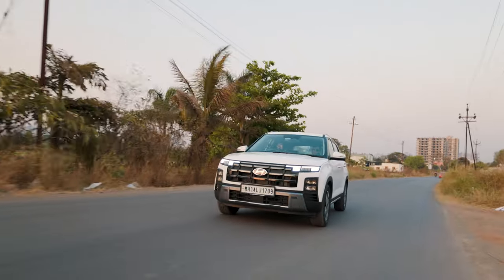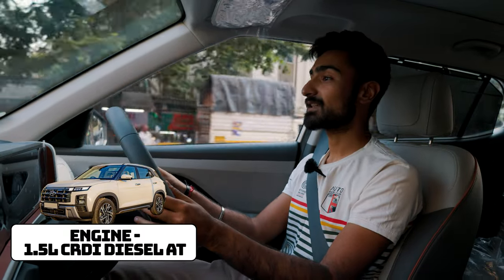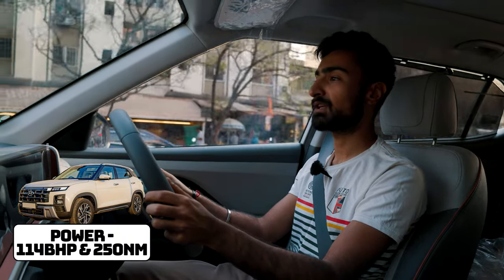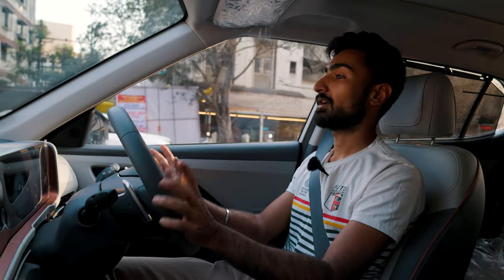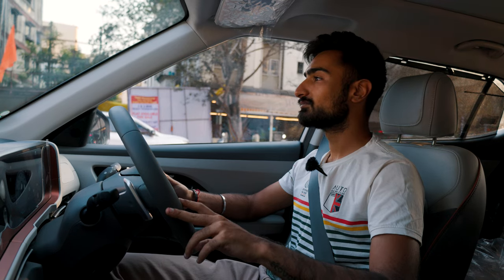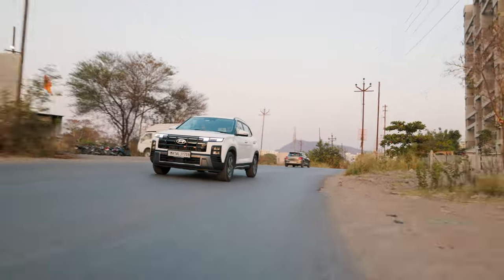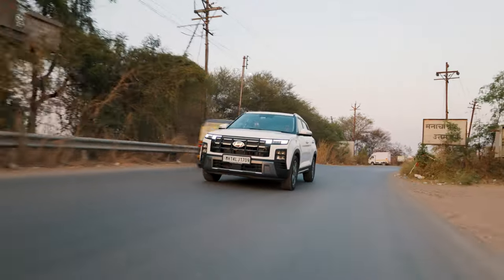When it comes to engine options, you can either get a turbo petrol or this one, a turbo diesel engine. This is a 1.5 litre CRDI engine that pushes out 113 bhp and 250 Nm of torque, which is more than enough for you to ponder around in the city. But if you want to give it the beans, then it's not going to be a very fun car to drive. The good thing about it is that the suspension is very plush, so going over bumps and taking it over rough surfaces is a breeze.